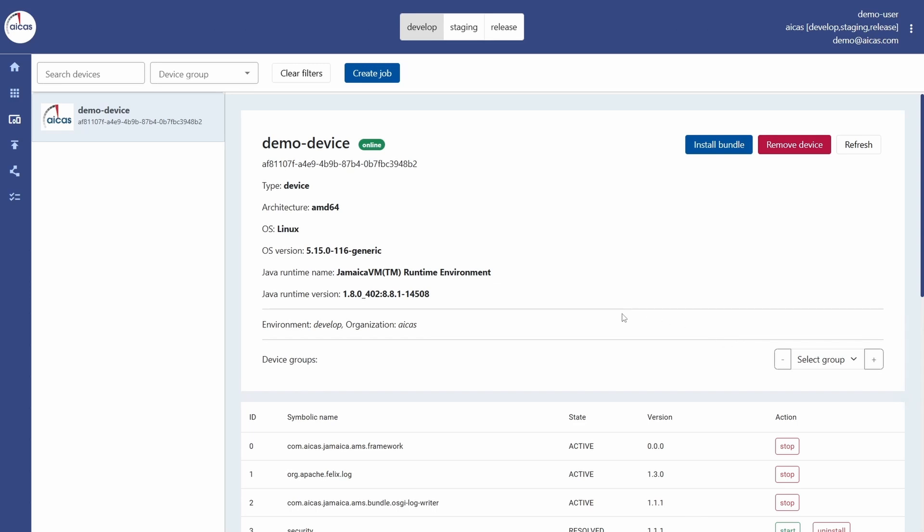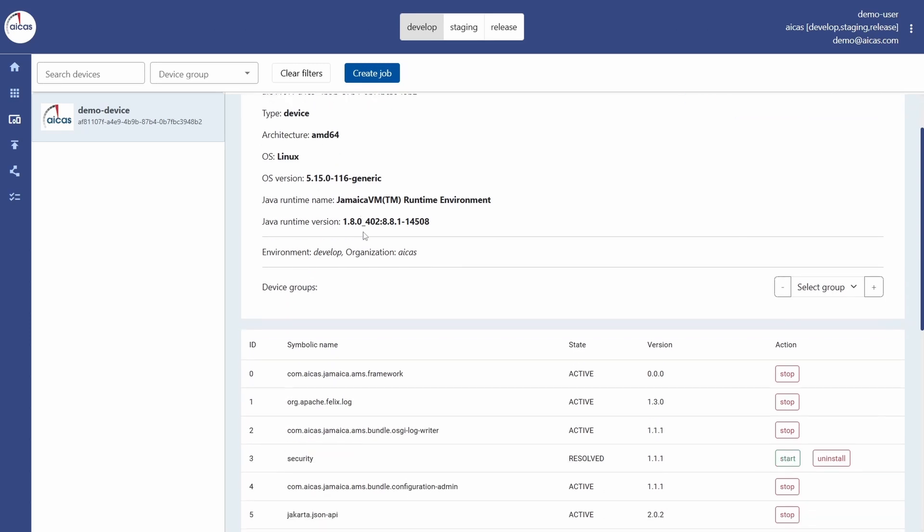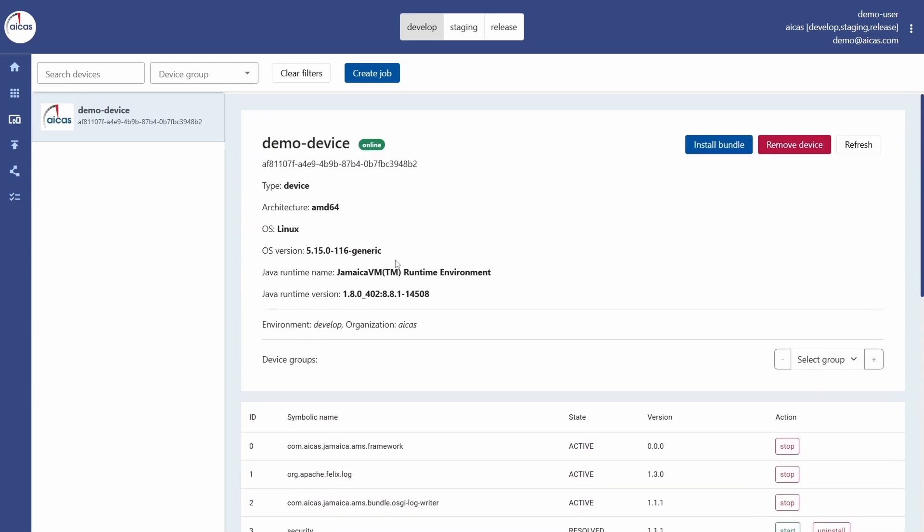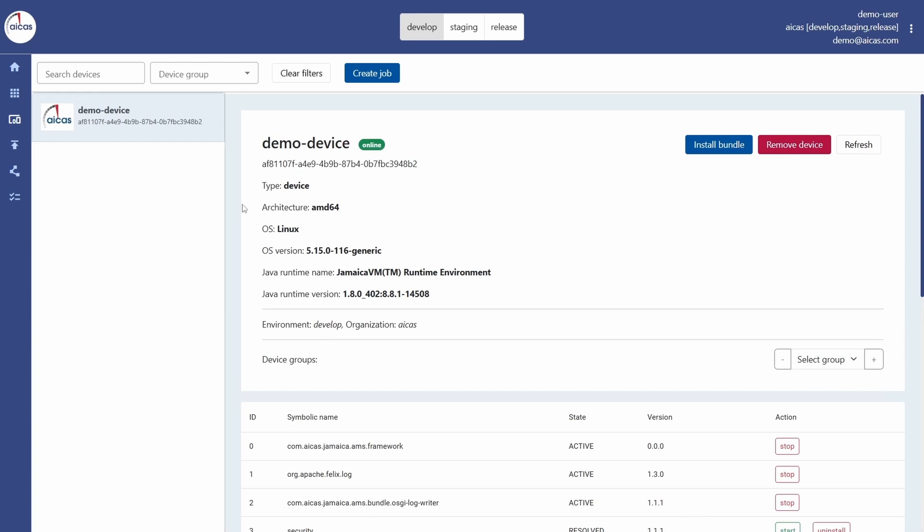We will start in the device overview with our demo device. There we can see the device status and the software already installed on the device. And now we want to get some additional new software on that device.